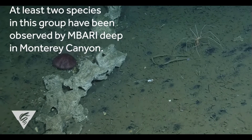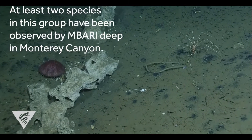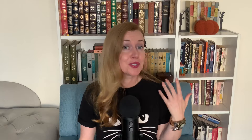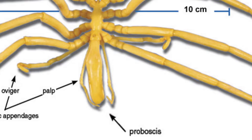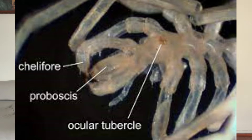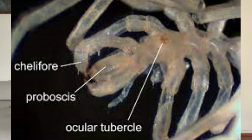MBARI has spotted at least two species of this group deep in the Monterey Canyon, and that's where they captured this video. Pycnogonids are actually arthropods — another name used for them, pantopoda, actually means 'all legs,' and that is pretty spot-on. Pycnogonids have extremely reduced bodies where the abdomen has almost entirely disappeared, and the legs have a long, clawed look.